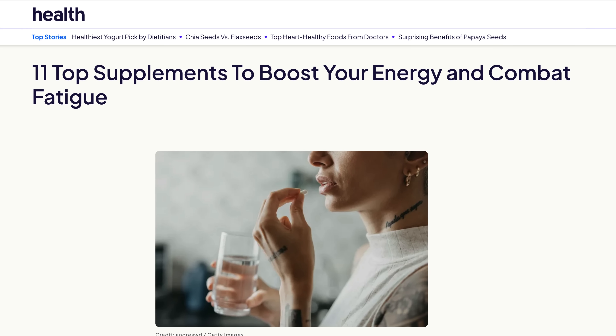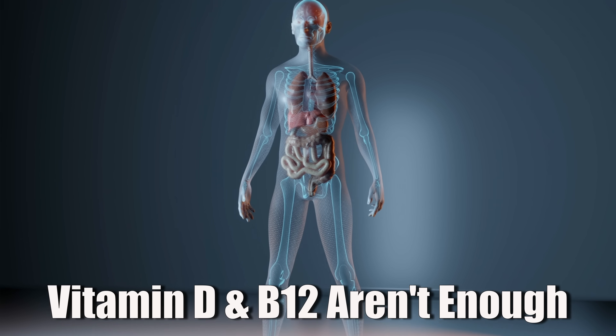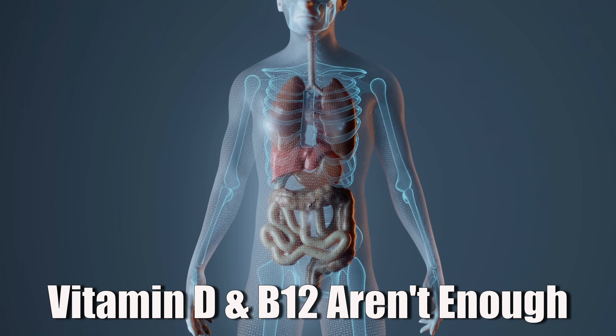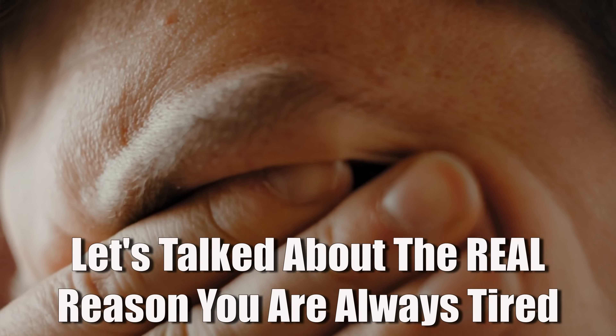If you've been dealing with chronic fatigue for a while, you probably know that it basically always goes hand in hand with specific nutrient deficiencies that need to be fixed before you can get better. The problem is that most of the advice out there is terrible, and you need to look way deeper than iron, vitamin D, or vitamin B12 to understand what's really going on and why you feel so tired all the time. So let me help you out and give you a list of the most common nutrient patterns that we see in people affected by chronic fatigue.